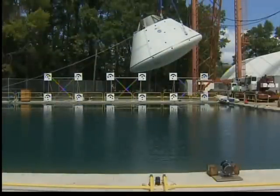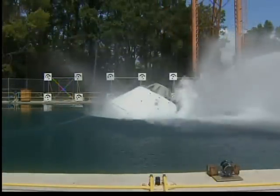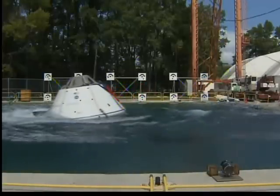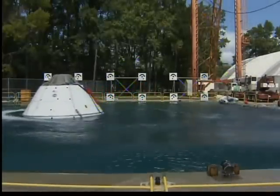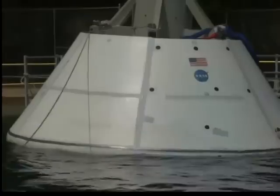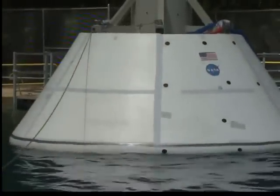Three, two, one. This is how the Orion will return to Earth, but these tests also provide engineers with crucial data for constructing computer models that will help engineers design a vehicle better suited for space travel.